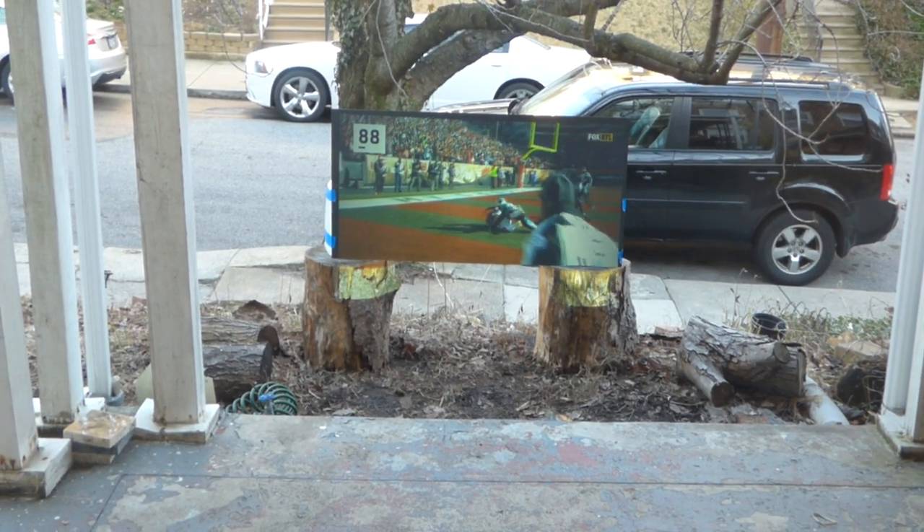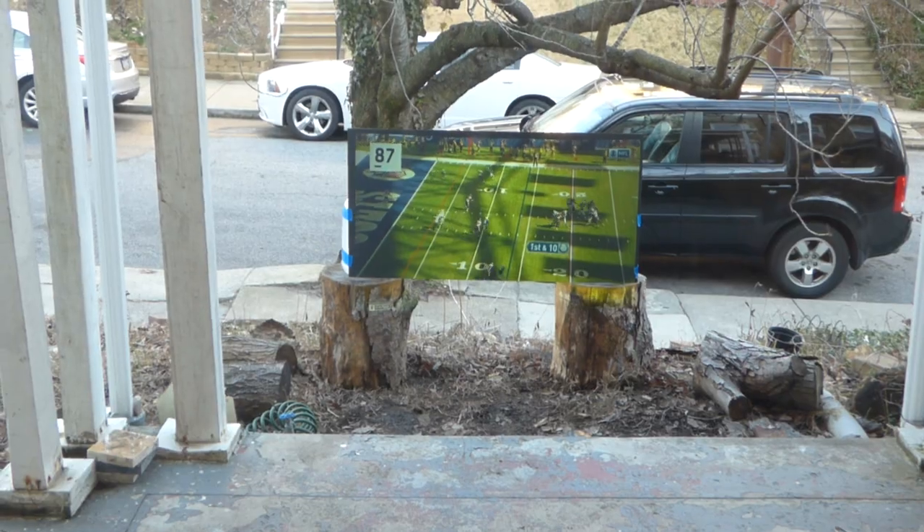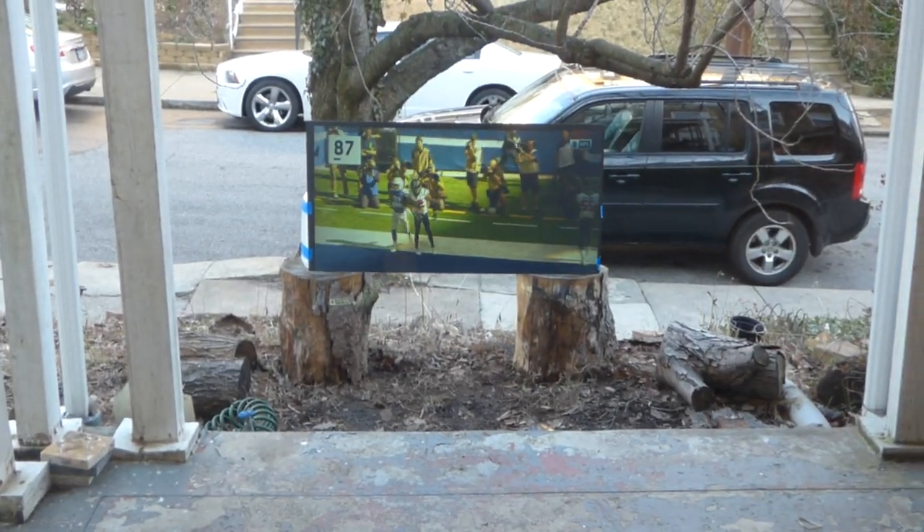Where I have the screen sitting, it's actually away from the porch because I don't want the porch blocking any of the ambient light hitting the screen.